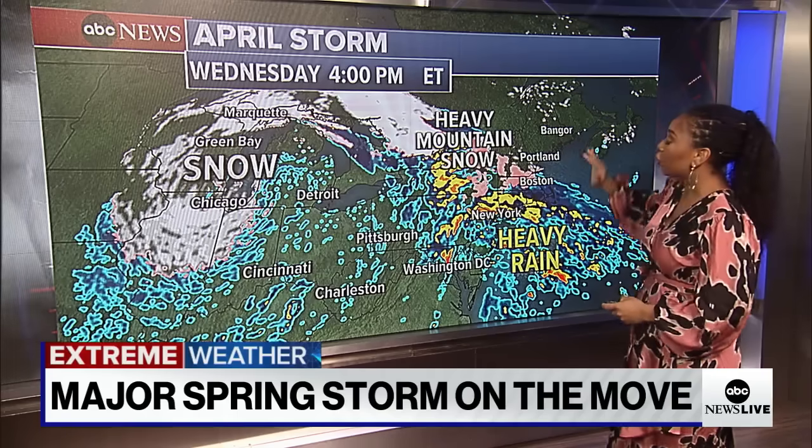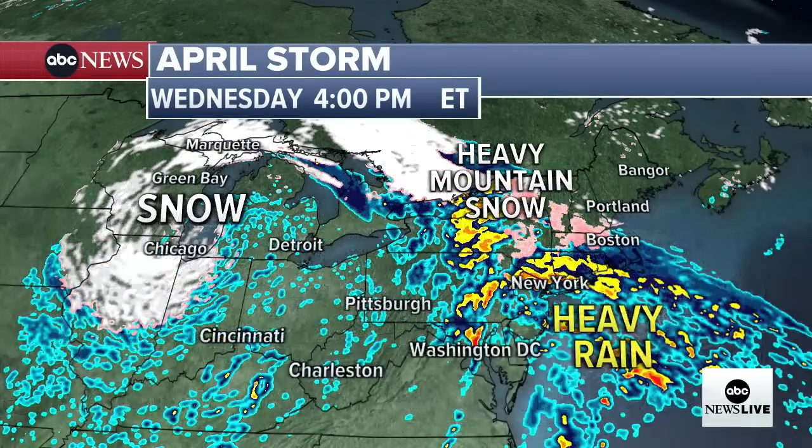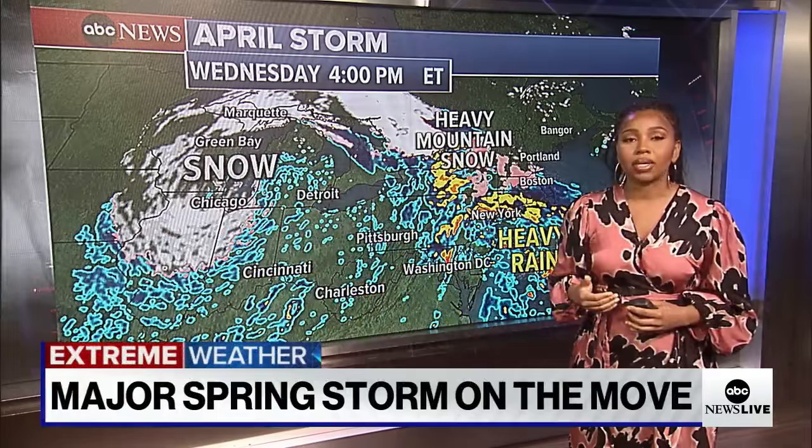Then Wednesday at 4 p.m., for the northern tier of the storm, we're dealing with heavy rain — soaking rain from D.C. to New York City — snow back in Chicago, and some heavy mountain snow up into New England. Diane?